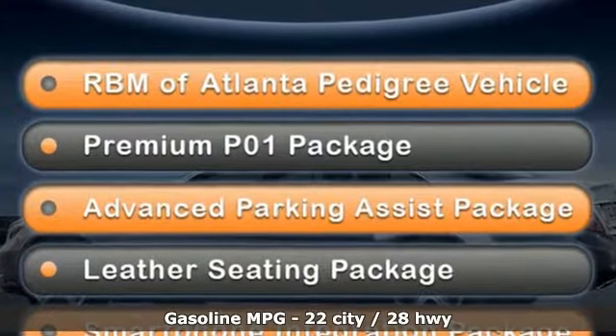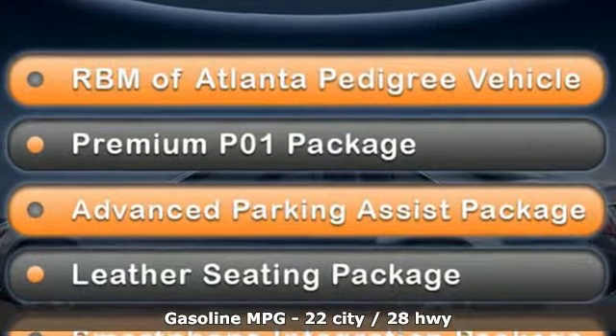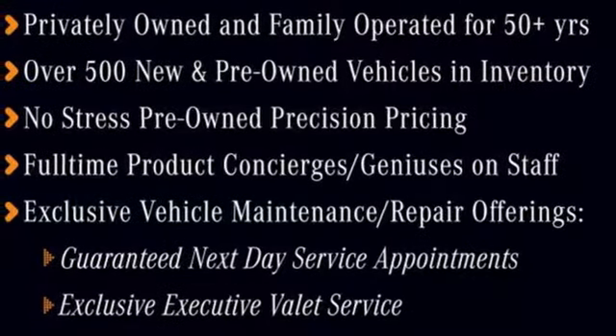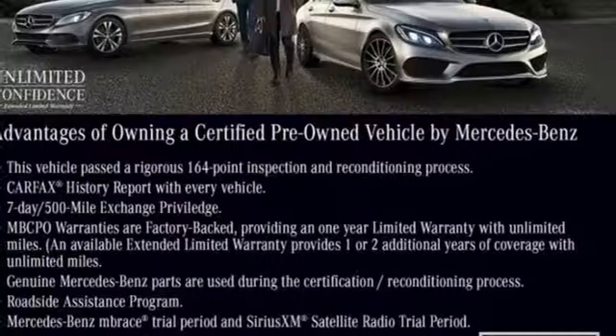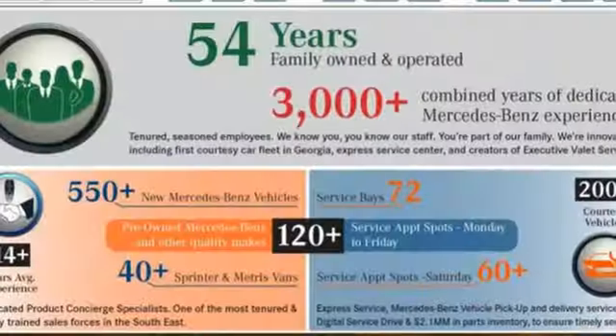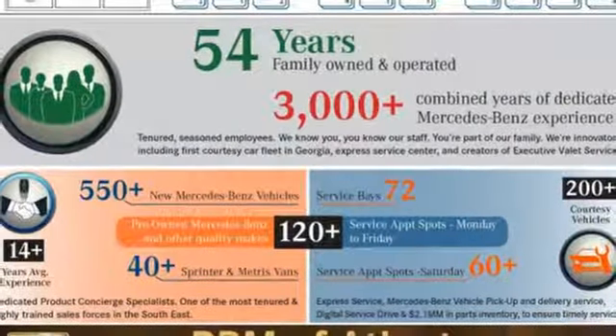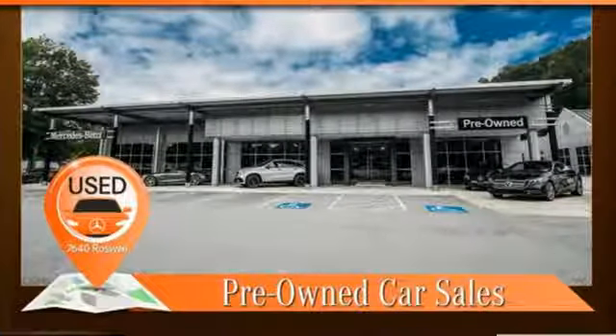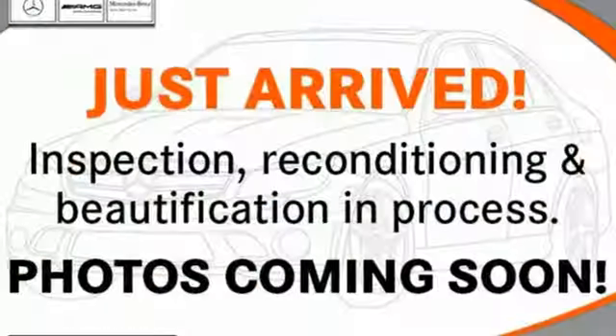Intercooled turbo in-line 4-cylinder engine, adaptive suspension, external memory control, power heated mirrors, front heated and ventilated leather bucket seats, auto dimming rear view mirror, entertainment system with DVD, remote engine start, dual zone climate control, auto tilt away steering column and automatic transmission.